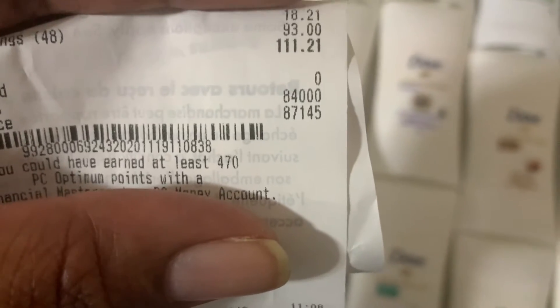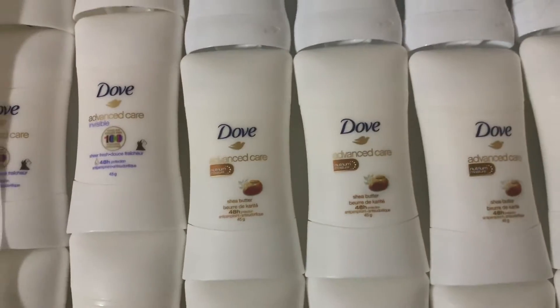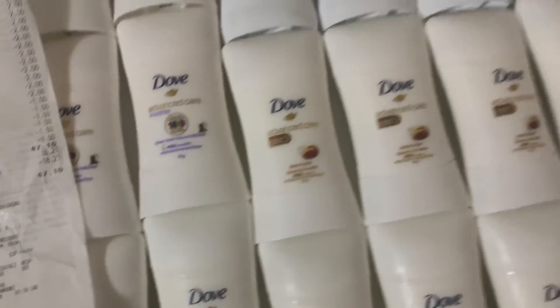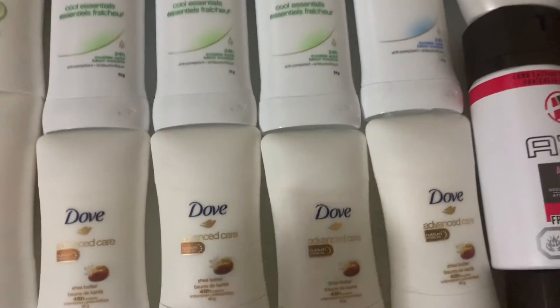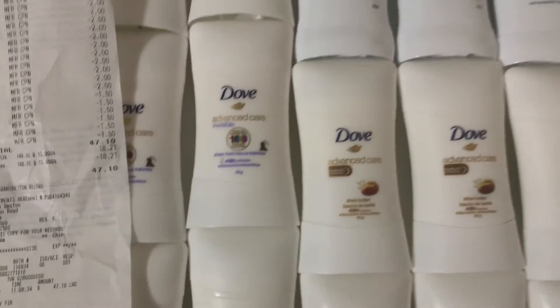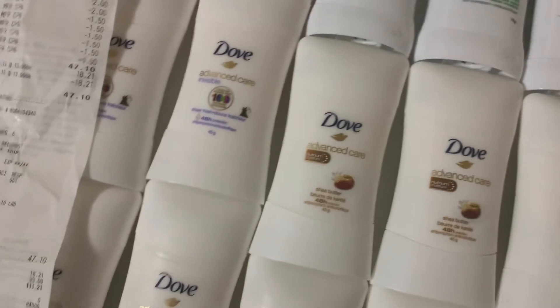But guys, this is the amount of points that I earned — I earned 84,000 points, which is equivalent to $84. And this is why I always say: make sure you do your calculation. When you do your calculation, you know how many points you're supposed to get, how much you're supposed to pay, and you know your whole transaction.